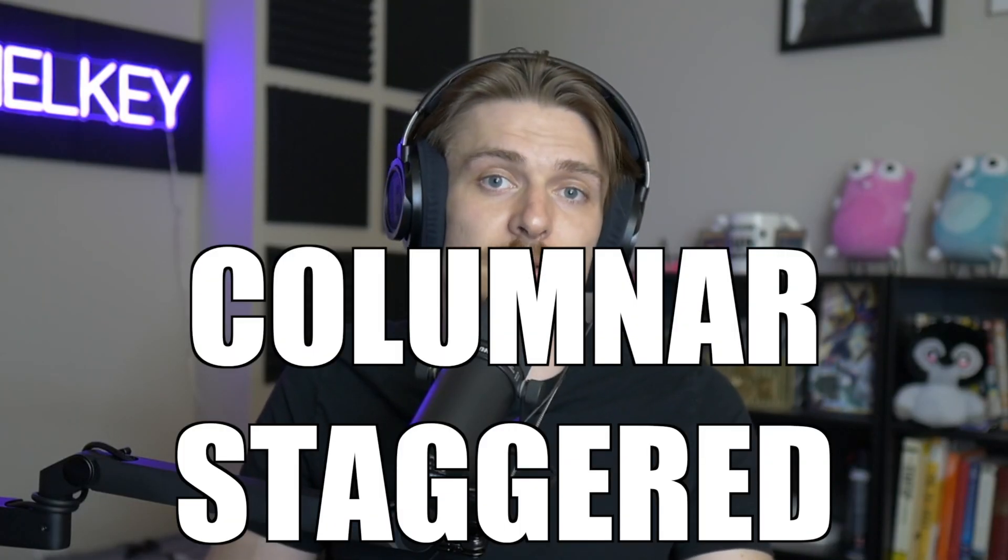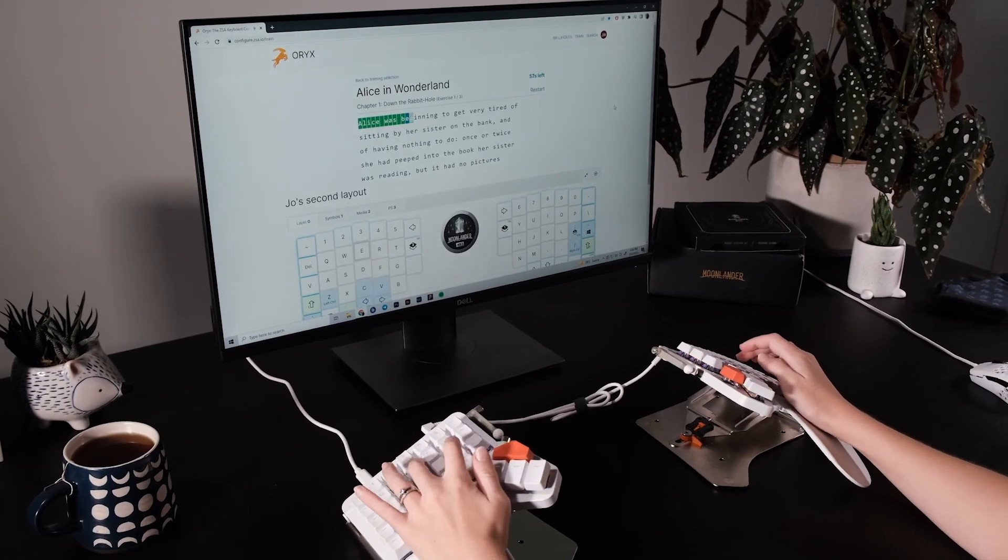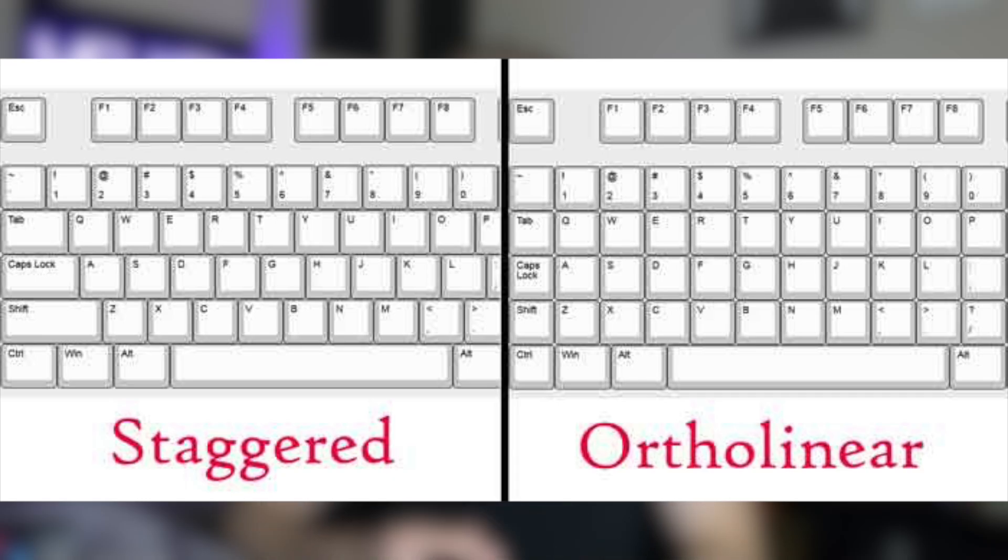Another reason why I really like split ergonomic keyboards is because they typically come columnar staggered. Now this is the part where a lot of people don't want to commit or jump into buying a split ergonomic keyboard. Going from row staggered — which most keyboards are — to columnar, you have to readjust and rethink the way you type. A lot of people's words per minute drops significantly, and sometimes it takes upwards of months to get back to that level. But the benefits of columnar staggered — once you get used to it — you will see endless benefits. You'll type faster, more efficiently, and more accurately.